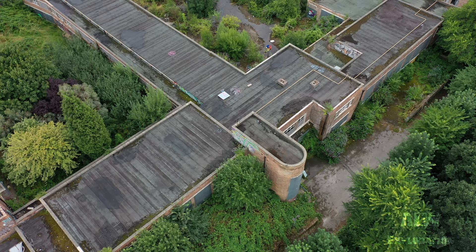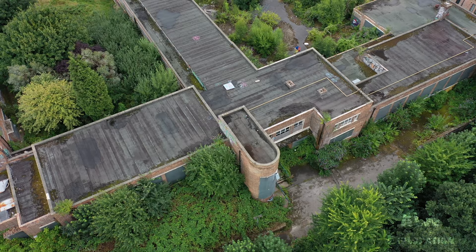Hello and welcome to ALW Exploration. This is the abandoned school — Elms Primary and Nursery School in Nottingham, England.